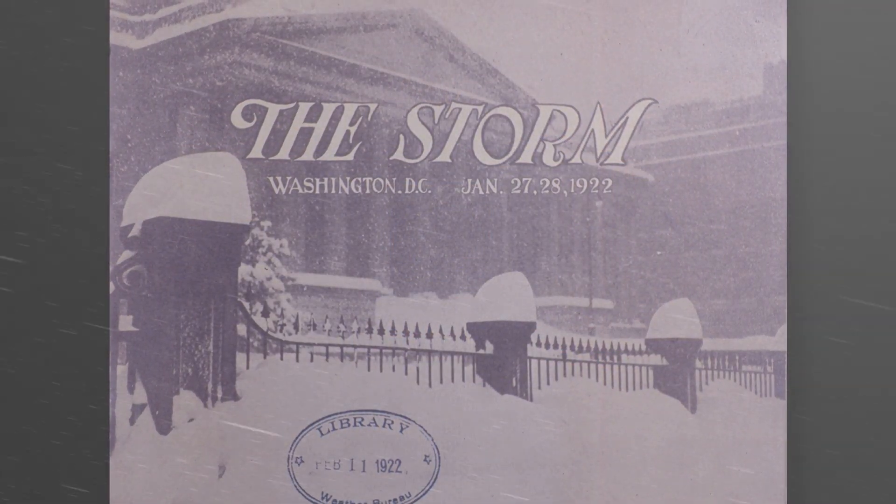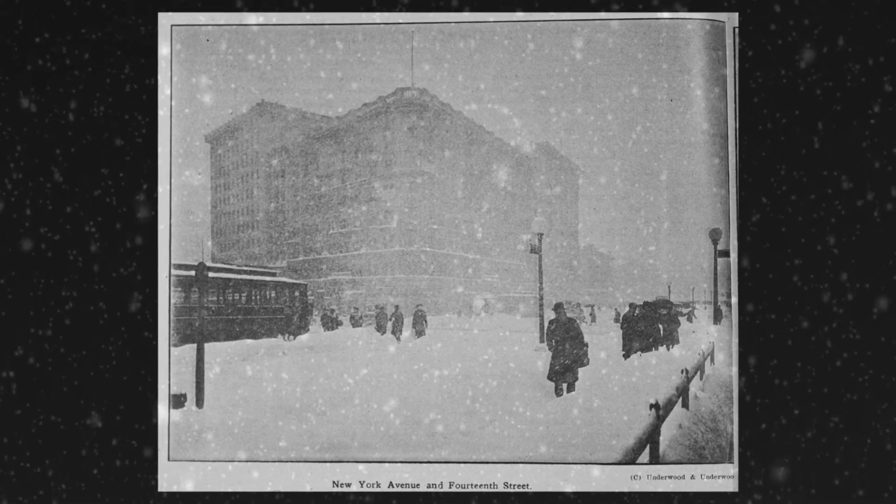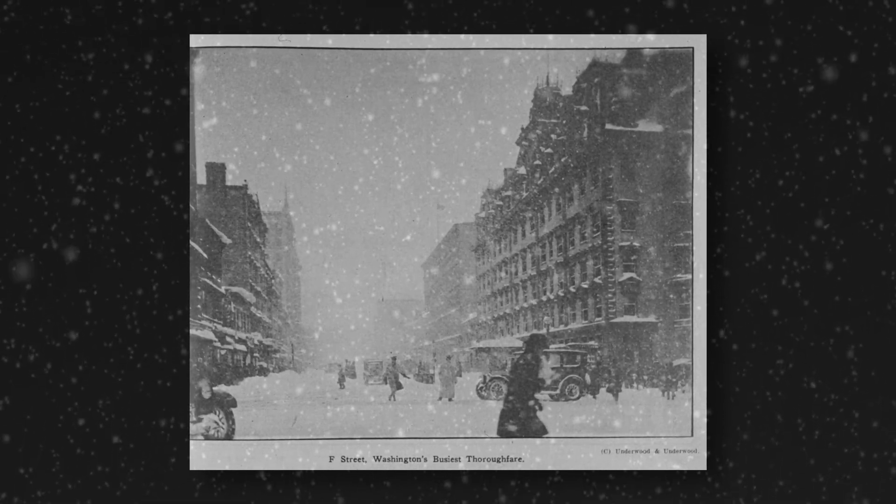It was January 28th, 1922, and a blizzard that would prove to be one of the largest Washington DC had ever seen — even to this day — had engulfed the area. With nearly two feet of snow, drifts as high as 16 feet, and significant amounts of ice, it was showing no signs of letting up. The city was effectively shut down. However, that evening's showing of the silent but orchestra-backed comedy "Get Rich Quick Wallingford" would still proceed, with roughly four to five hundred patrons braving the storm to attend.